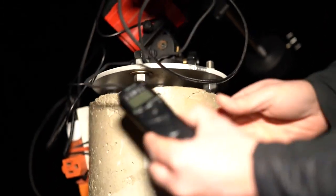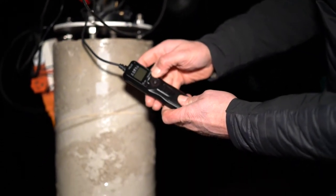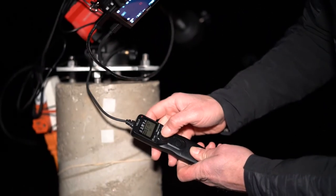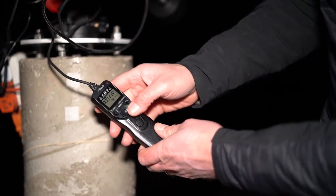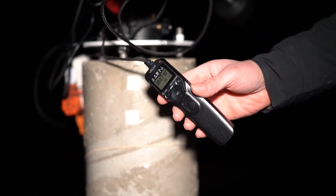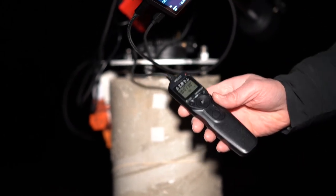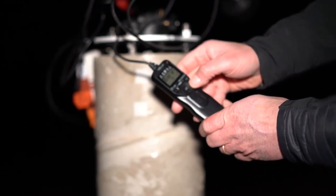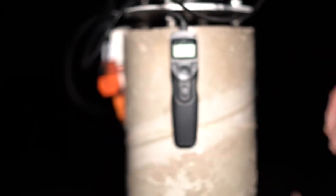So let me switch the intervalometer on. I'm going to have it set to take a one-minute, 15-second exposure. Then it's going to wait another 15 seconds to store the image on the card. Then it will take the next exposure and keep cycling through. I don't have any limits on it — it's just going to do that until I tell it it's done.